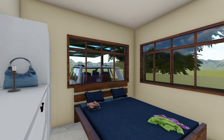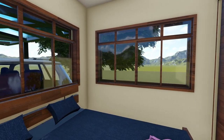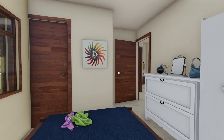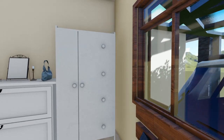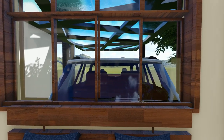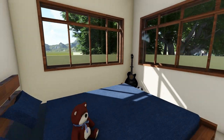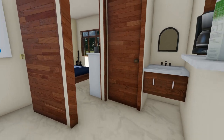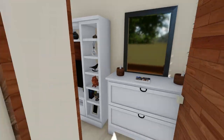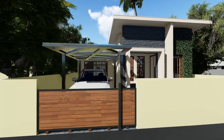There is a bath-attached master bedroom. This is the 2BHK design. Like, comment, and subscribe.